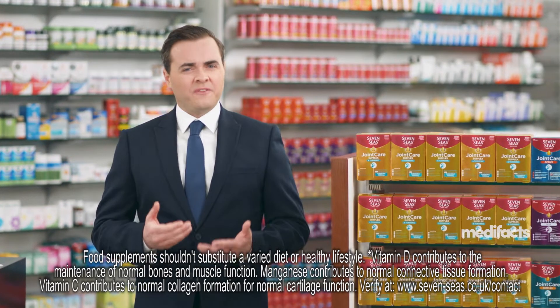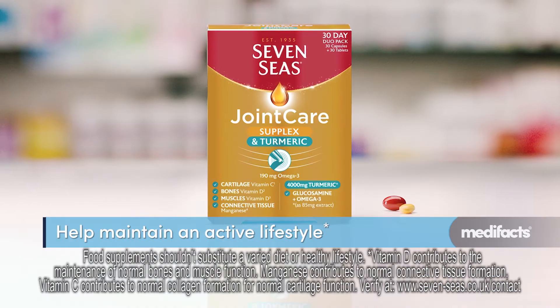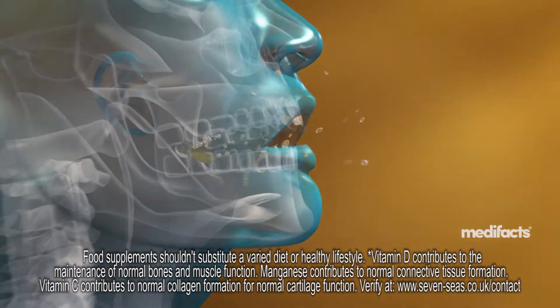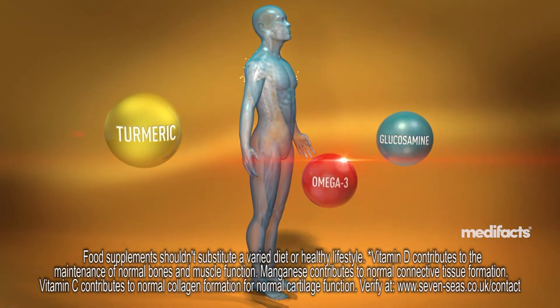Do you want to stay active but feel the need to slow down? To help maintain an active lifestyle, try 7C's Joint Care Supplix and Turmeric. One convenient duo pack combines 7C's highest turmeric levels plus glucosamine and omega-3.